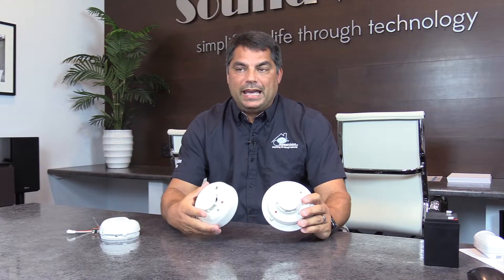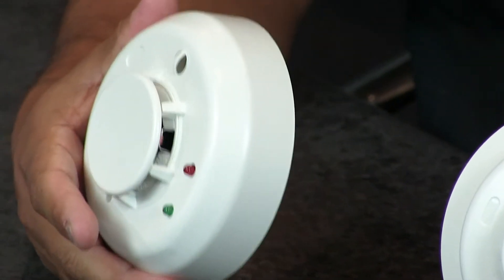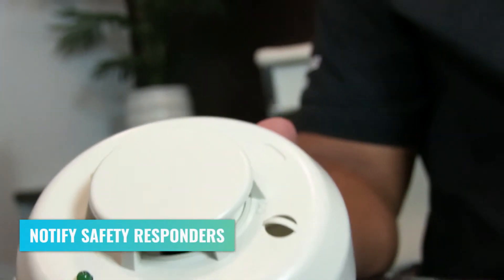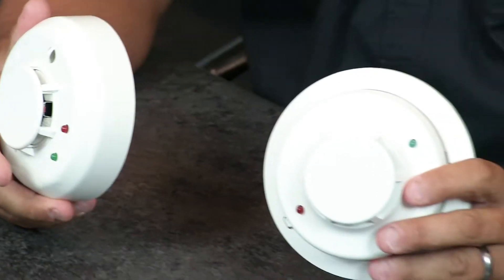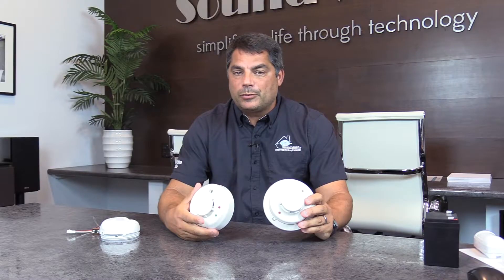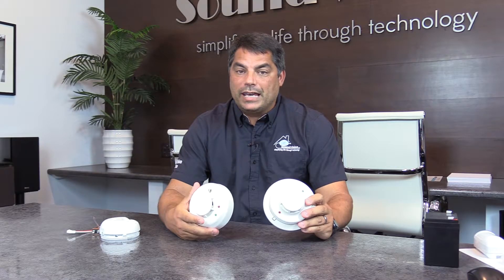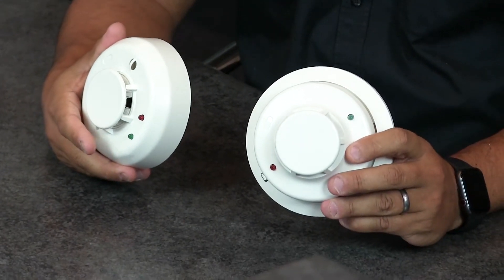The big difference from a security standpoint is these smoke detectors are not just glorified noisemakers. They actually contact the central station in the event of a smoke or fire event and will have the central station call out to the fire department to respond. Really important: regardless of whether you've armed or disarmed your system, even if you never use it, these are active all the time. So even if your system is disarmed and you're on vacation, these will react and alert the central station appropriately.